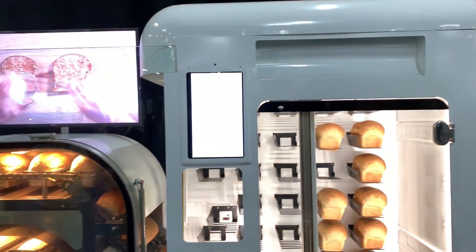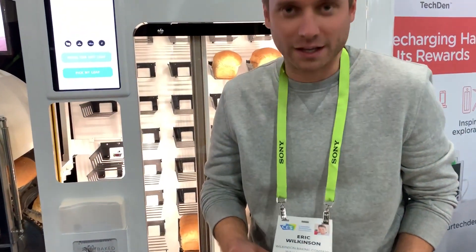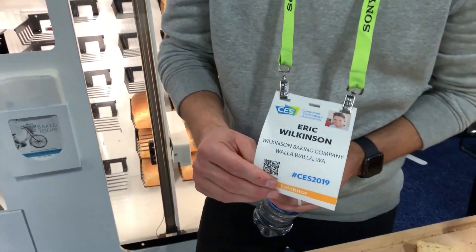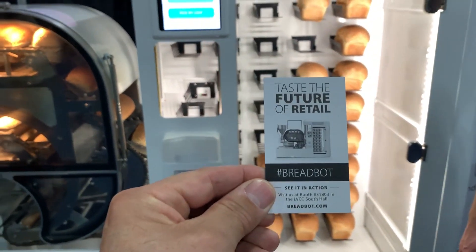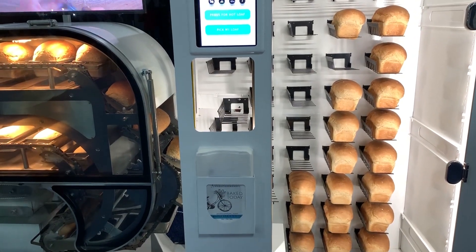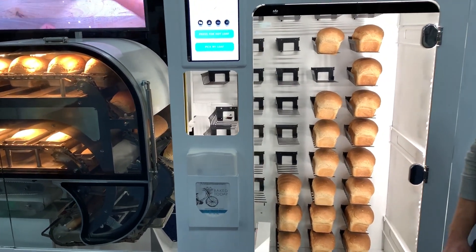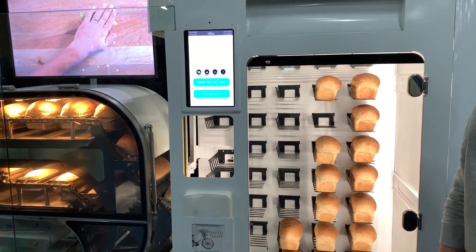Amazing product — this is a must-have. Their website is WilkinsonBaking.com or BreadBot.com. Make sure you follow and like them, and make sure you get this product into your retail store. Even if you have a retail store, get this product — it'll bring people in.